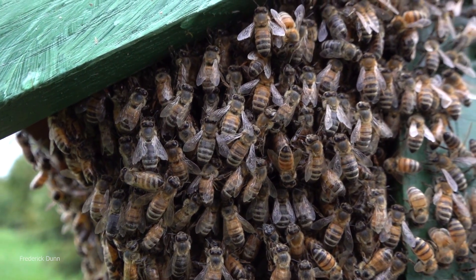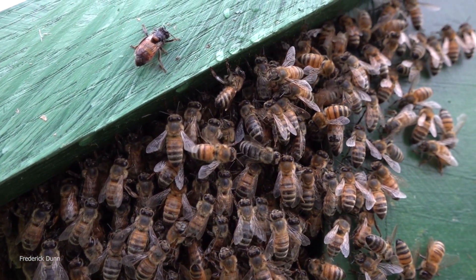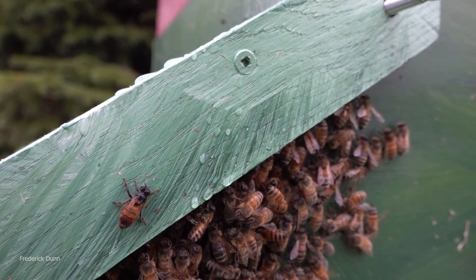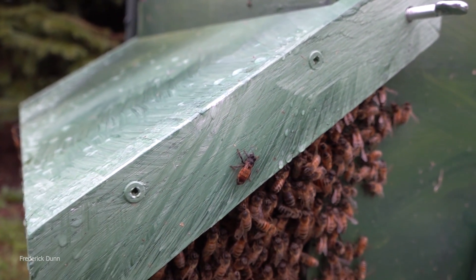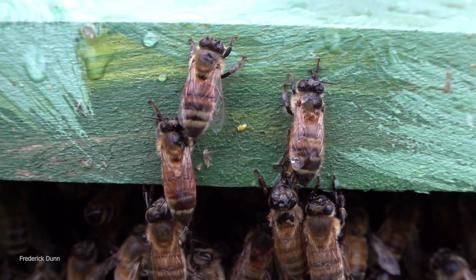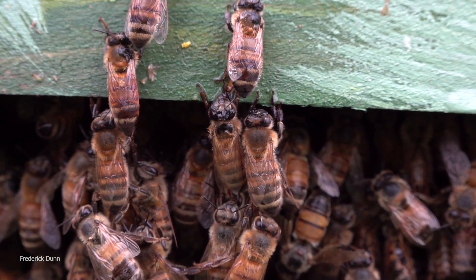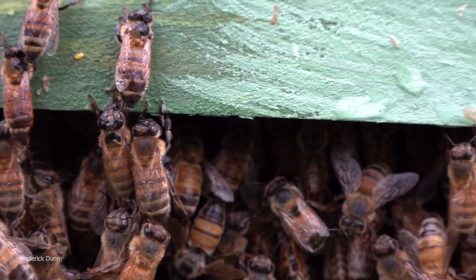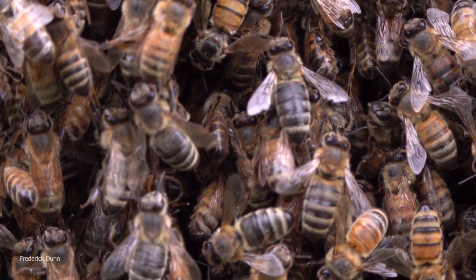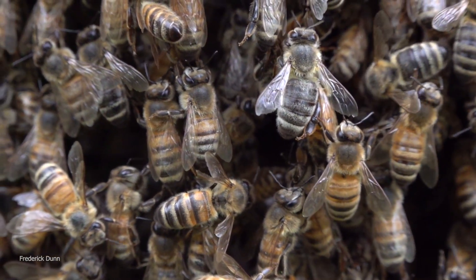Look at the clustered bees — a lot of these are foragers. Look at the condition of their wings: some have worn and tattered wings. They are coming to the end of their useful season. How can we never see a bunch of dead bees on the hive? Usually tired bees just don't come back. If they do happen to die inside the colony, they get hauled out by housekeeping bees.